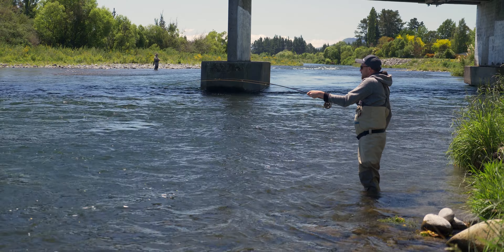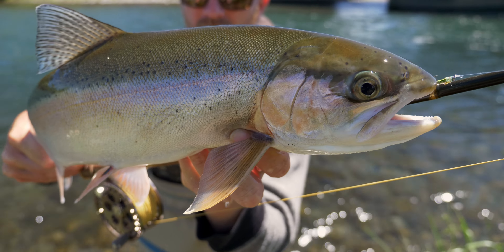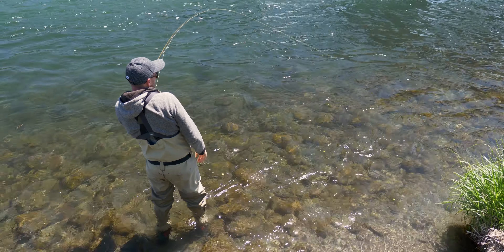Hello and welcome to another episode of Crazy About Fly Fishing. Today I've been fishing with John from Adrift Fishing. He's back there trying to catch another trout and we had a good session in the bridge pool today. Hope you enjoy and see what we get.